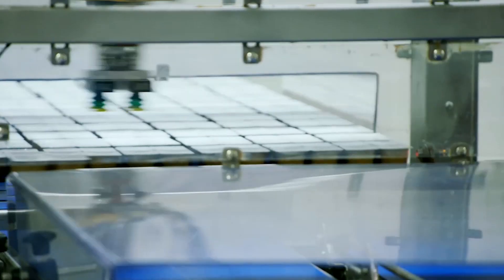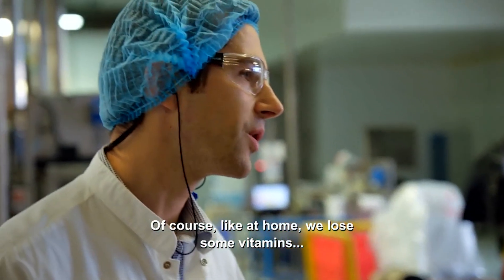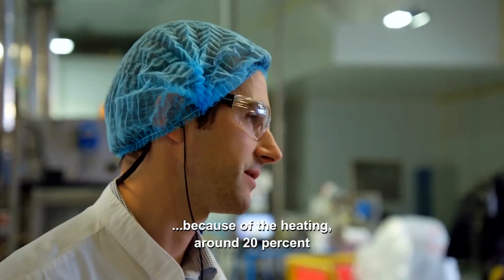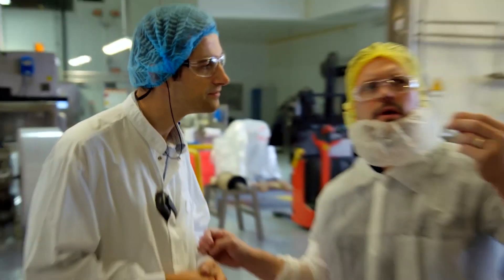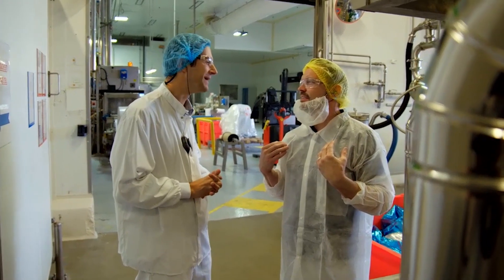Do you lose any nutritional value when you're pasteurizing it? Of course — like at home, we lose some vitamins because of the heating, around 20%. So you may lose 20%, but by using pasteurization it keeps it safe to eat for months and months. So these guys add some vitamins back into their baby food. If you put me through this machine, could I last forever? I'm not sure.